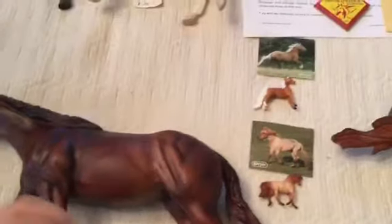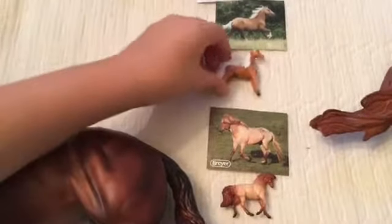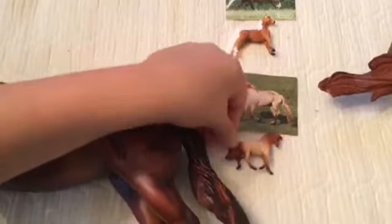Next, I went to the Saddlebred Museum and I got two Minnie Winnies. His name is Lewis, but I do not know her name. They both came with pictures.